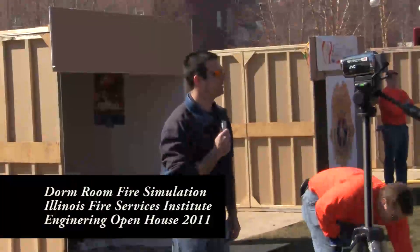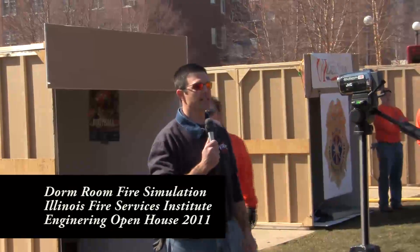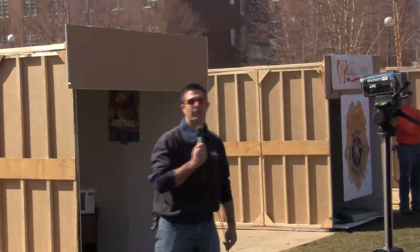Have you ever heard of a fire protection engineer? A fire protection engineer is a special type of engineer that helps firefighters do their job.